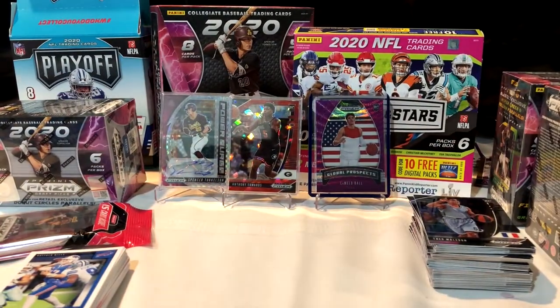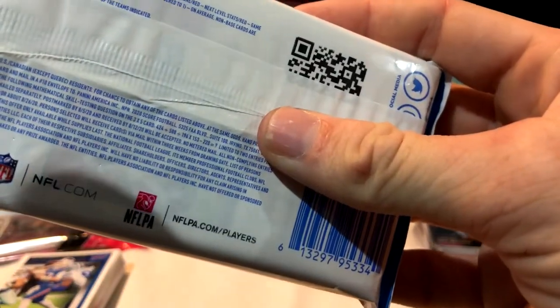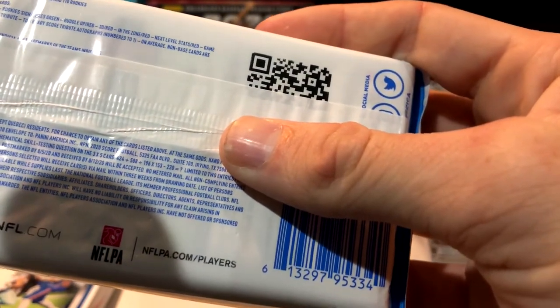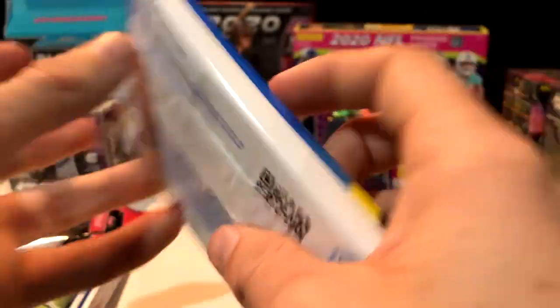Here come the rookie cards in college jerseys — nothing on the rookies, but I do like the variety of different variations. Looking at the back: look for base red, base signatures, rookies, red rookies, signatures green. On average, non-base cards are included approximately three in every pack.